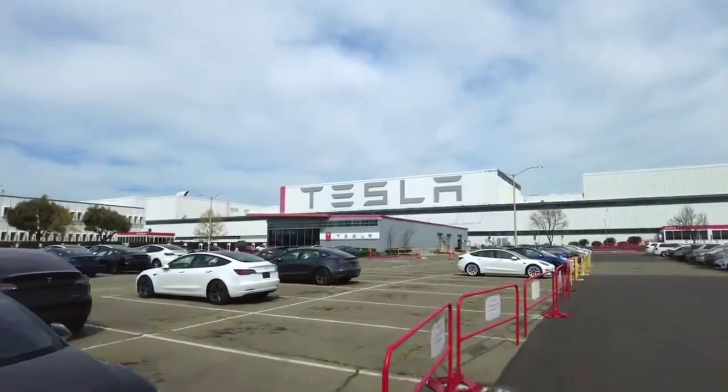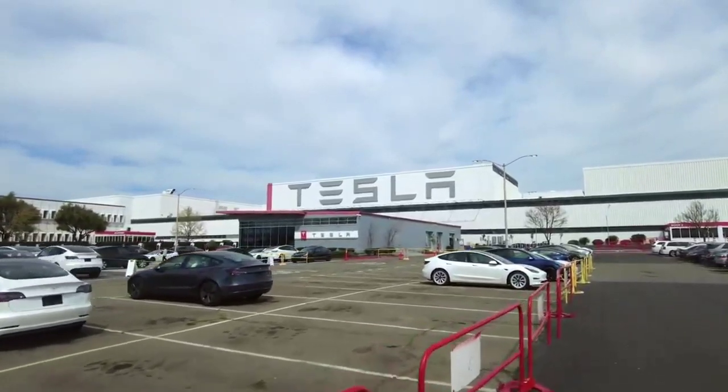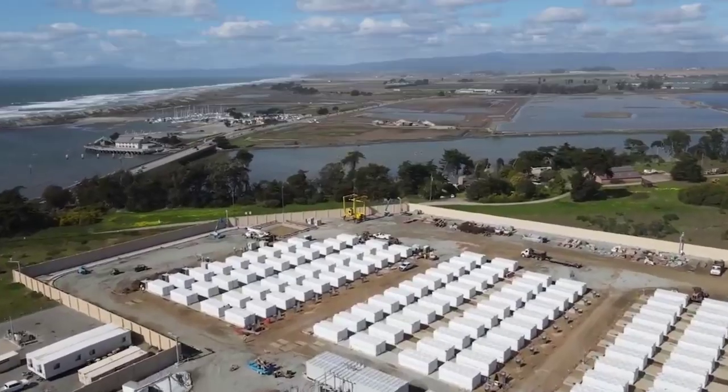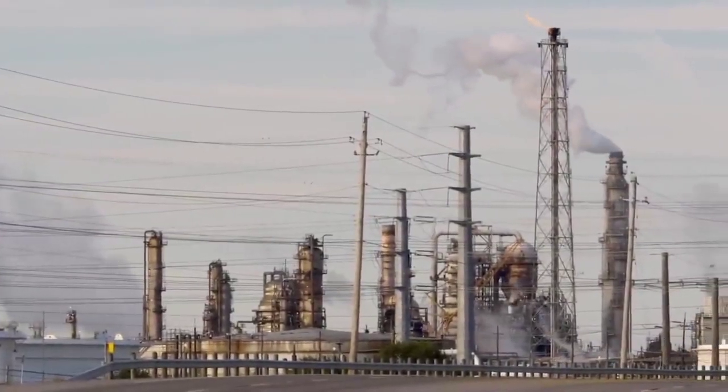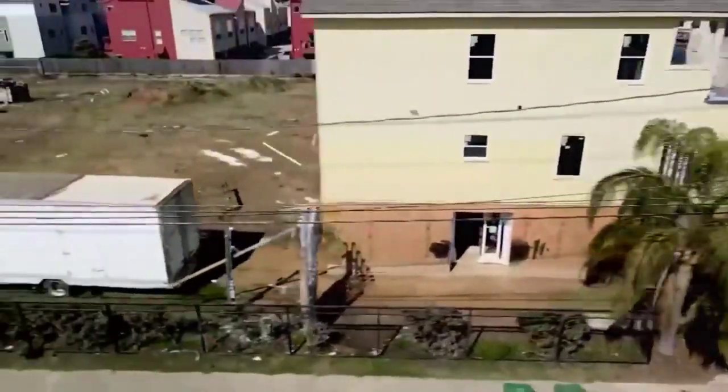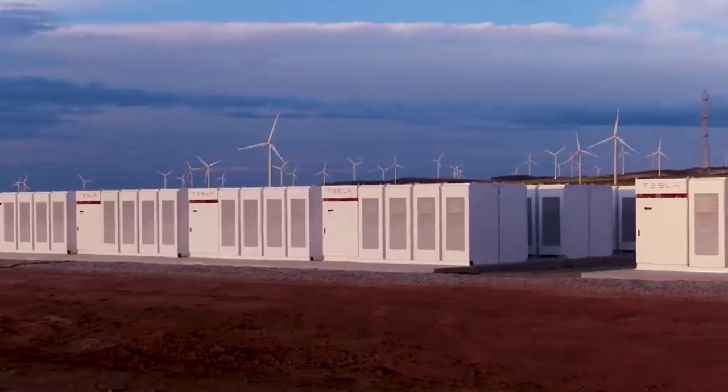According to battery experts, by using bigger cells and a new method to dry coat electrodes, Tesla could cut the cost of a Model Y battery and save more than eight percent of the car's U.S. starting price. However, according to some other experts close to Tesla or familiar with its new technology, Tesla is only halfway there.